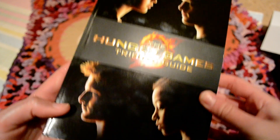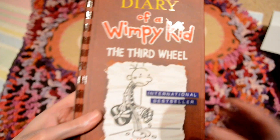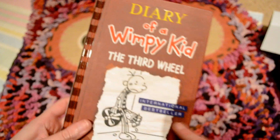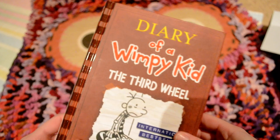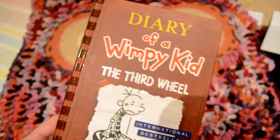I got the Hunger Games Tribute Guide. A lot of people don't really like these movie tie-in books but I love the Hunger Games so much I had to get this one. I'm going to do a little overview video of it on its own. And then this just came in the post today — Diary of a Wimpy Kid: The Third Wheel, the seventh book in the series, hardback. I love these books, I love the films too. It was on offer, so I grabbed it.